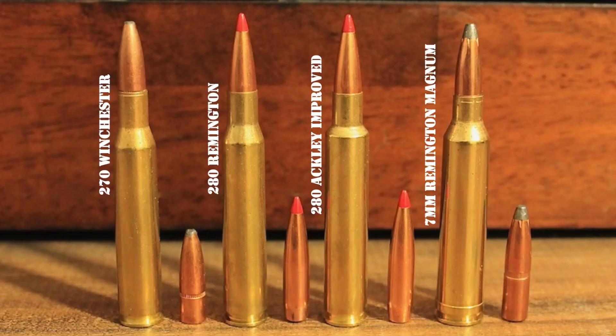Now both of those cartridges are capable performers, though neither is as well-known or as widely used as the .270 or the 7mm Remington Magnum. So in this episode, I'm going to do a detailed comparison of the .270, the .280 Ackley Improved, the .280, and the 7mm Remington Magnum in an effort to parse out the differences between those cartridges so you can make an informed decision which one will work best for you. We'll start with the history of these cartridges.